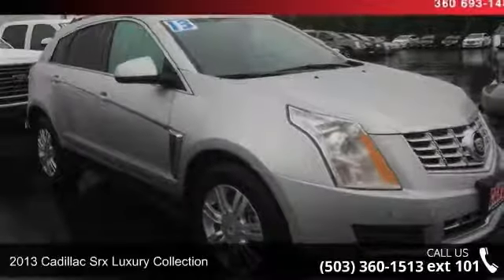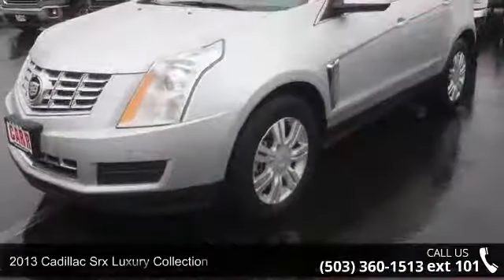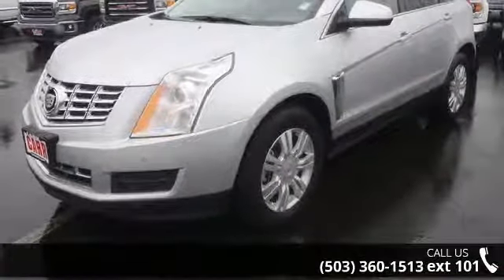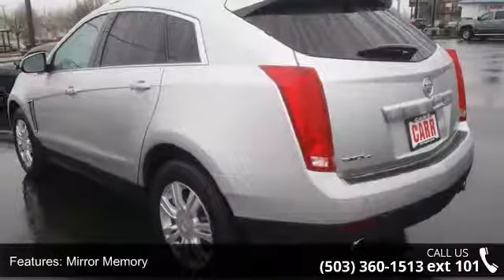Step into the 2013 Cadillac SRX. If you are looking for a first-class ride, you have found it. This vehicle comes with a reliable six-cylinder engine connected to a smooth-shifting automatic transmission.